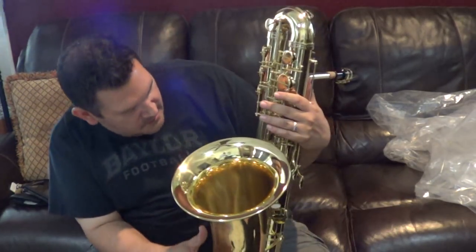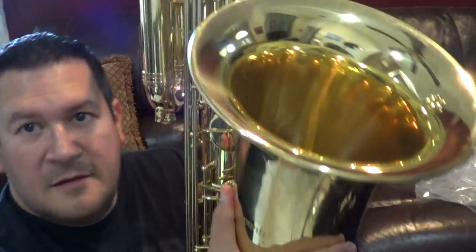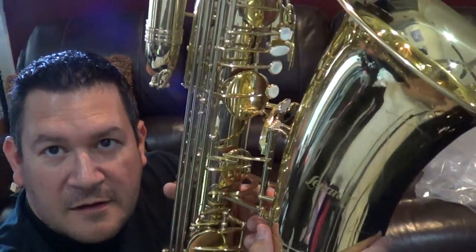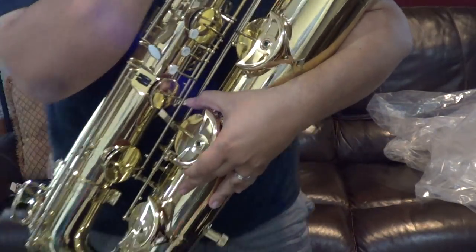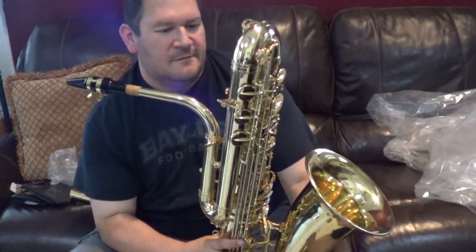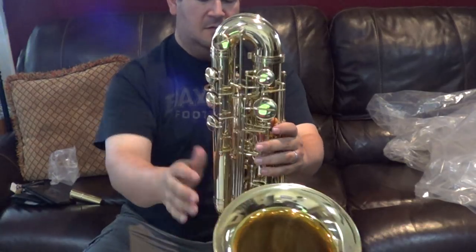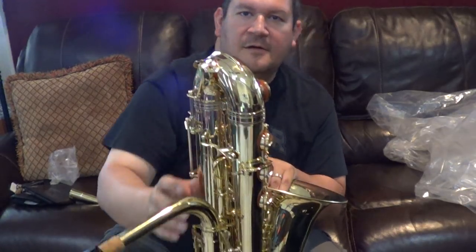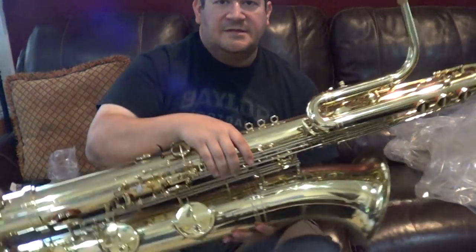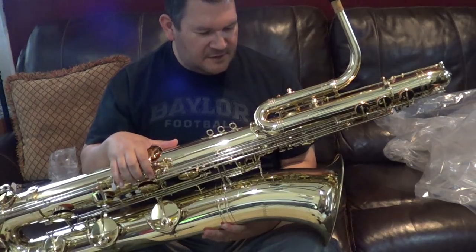If you look at the bis key right here, it's actually the same key as the fork F-sharp — they kind of repurposed that, and I think they did that on the Selmer too. It has a lyre screw right here, a lyre holder, if you ever wanted to march with this thing. And it has triple neck strap rings so you can pick which one you want.